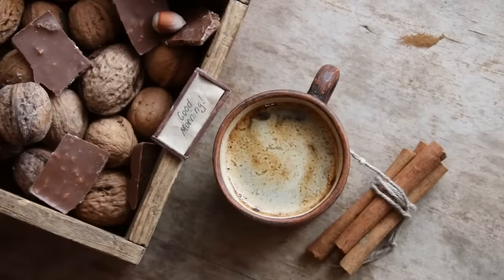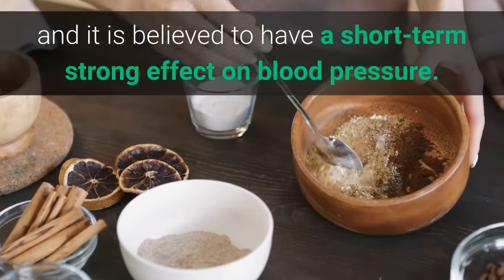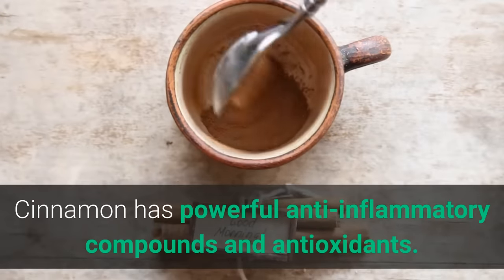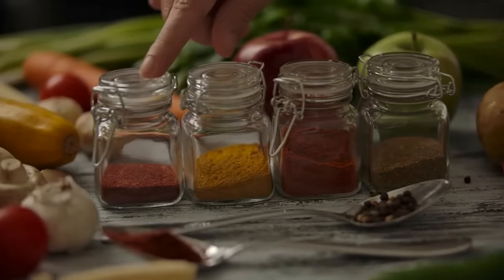Number 9: Cinnamon. Cinnamon is a powerful spice that is widely used in teas and coffees, and it is believed to have a short-term strong effect on blood pressure. Cinnamon has powerful anti-inflammatory compounds and antioxidants. Its rich flavor and health effects make it a popular spice among many cultures.